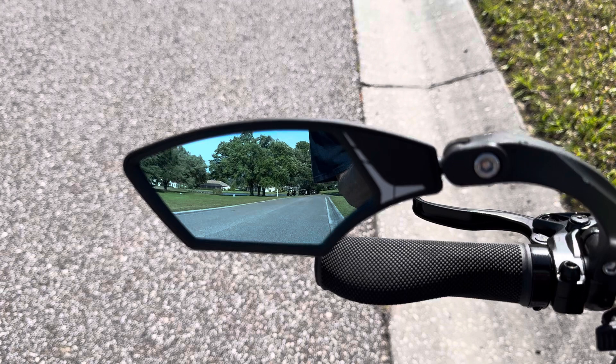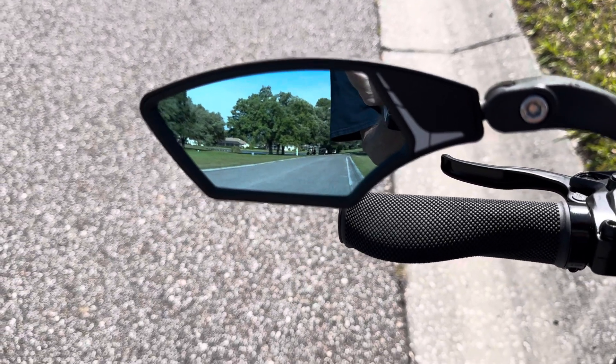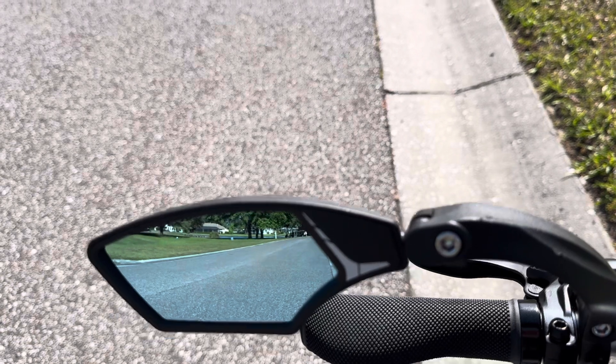It's a good mirror. It's glass — they advertise it as blast-resistant. And this is on my bike because when you drive on the right side, you want to see what's on the left side, so you can be as safe as you can.